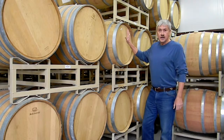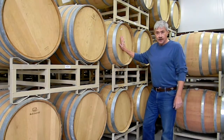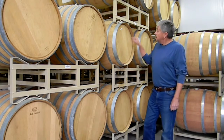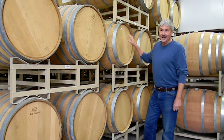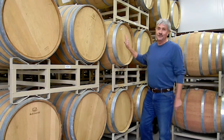One thing to remember is this barrel holds 59.4 gallons of wine. No matter how much wine you pump in there, you're never going to get more than 59.4 gallons in it. And you'd much rather have it in the barrel than on the floor, so you have to be very careful when you're filling your barrels.